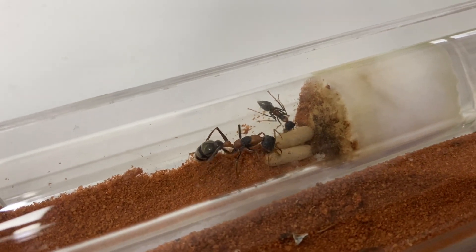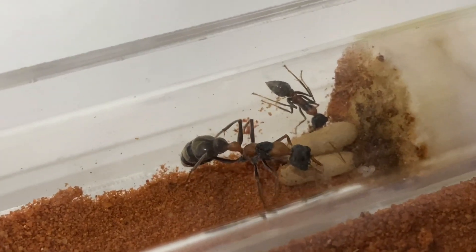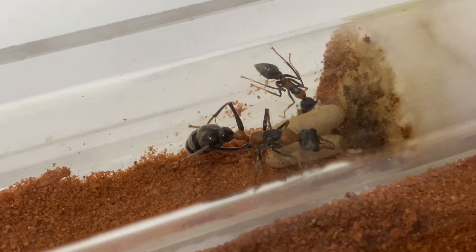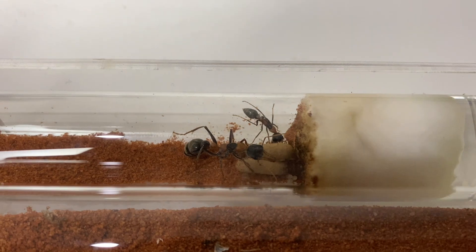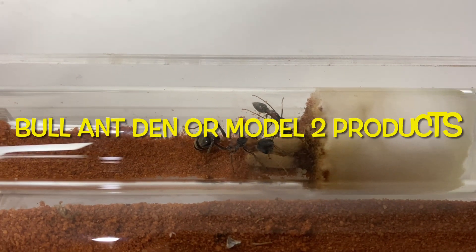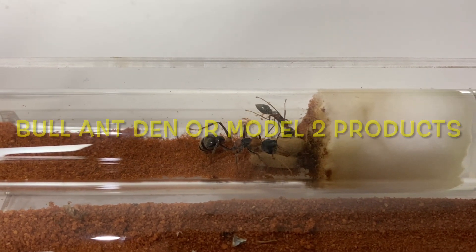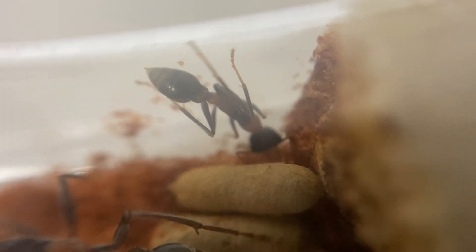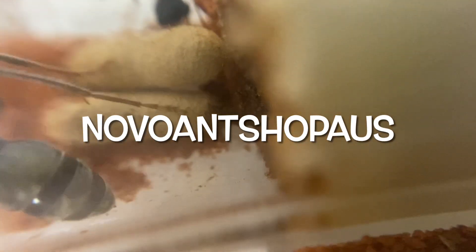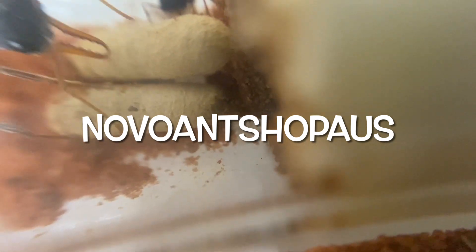These ones are really loving the bull ant den. Now on a little bit of a side note, if you're after one of these bull ant dens, you can head over to Ant Shop Oz. And if you buy a bull ant den, or any of the Model 2 products, you can actually get a discount. Just enter Novo Ants Shop Oz - I'll put that in there for you guys - and you can get a discount. So that's fantastic, thank you very much for that, Paul.